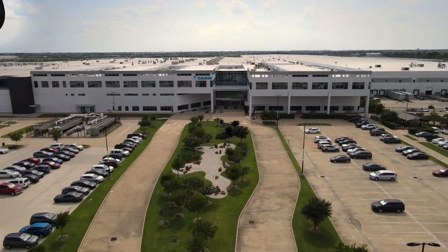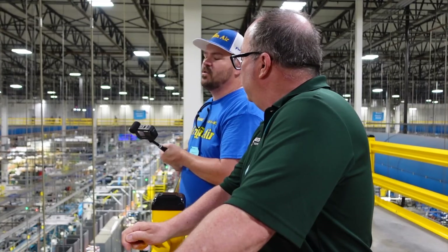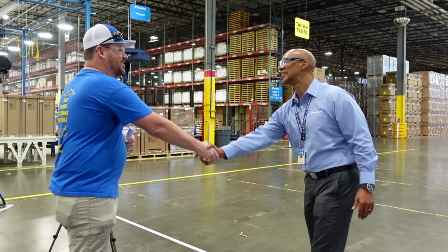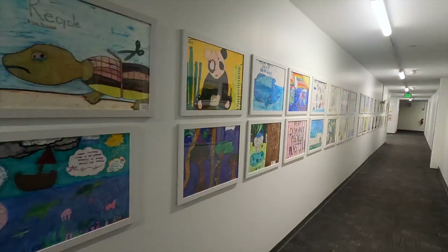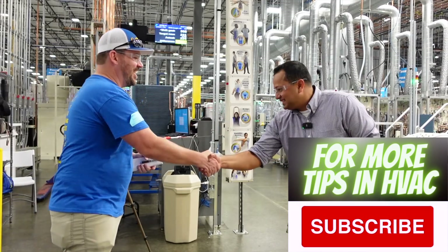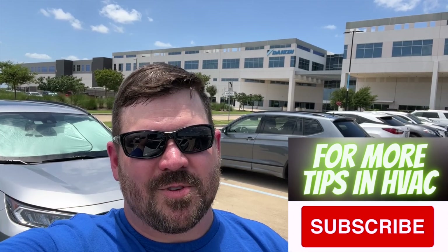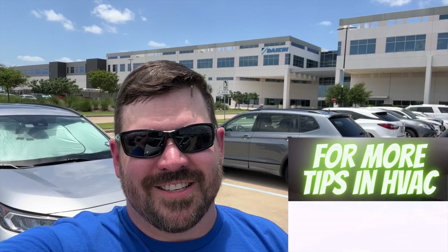We had such a great time visiting Daikin Texas Technology Park. The products and company are great, but the biggest thing I took away from this whole experience was seeing the pride many of the people have working for this company. Seeing firsthand, behind the scenes, the pride that a lot of these folks have was almost surreal. So that's it, guys — please hit that subscribe button. Wrapping up here at the Daikin factory in Houston, Texas. We'll see you next time.